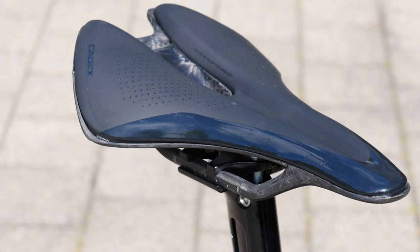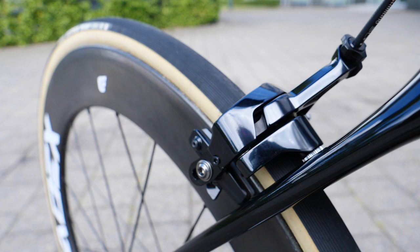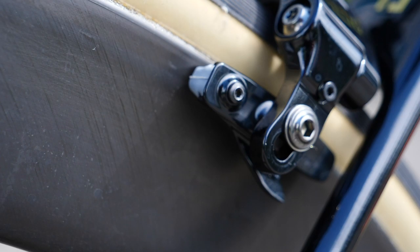You may have noticed that the brake is a rim brake. Interestingly, Van Avermaet is still favoring rim brakes and not disc brakes. It seems to be a fairly even split in the peloton at the moment between rim and disc.